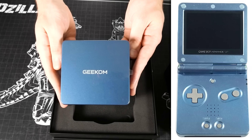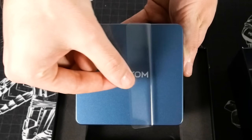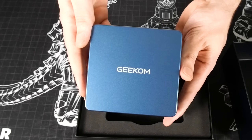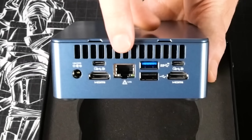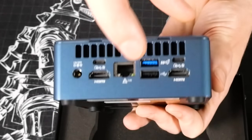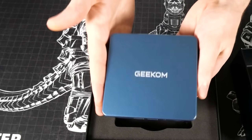It reminds me of my old Game Boy Advance SP — you guys remember those? It was like blue glitter. Okay, there's the top. There's your SD card reader, your lock, some ventilation. You have your power, Type-C, HDMI, 2.5 gig Ethernet, two USB ports, another HDMI, and another Type-C. This thing has more Type-Cs than my main PC.